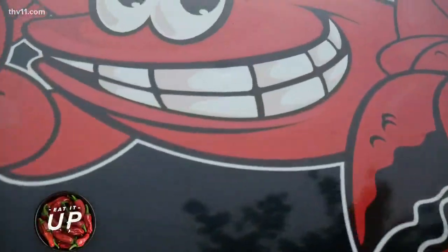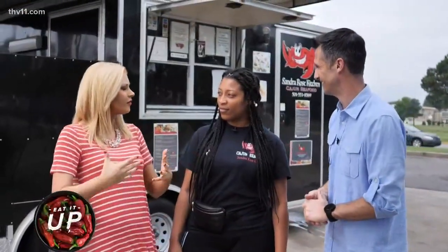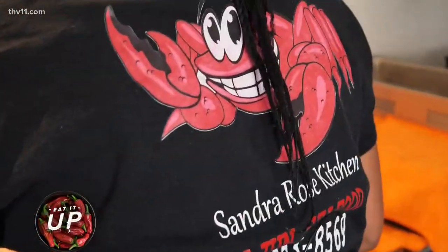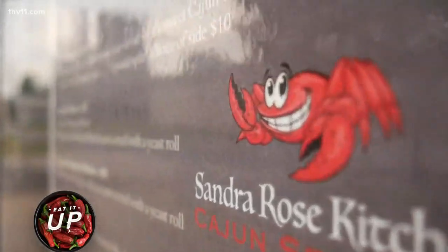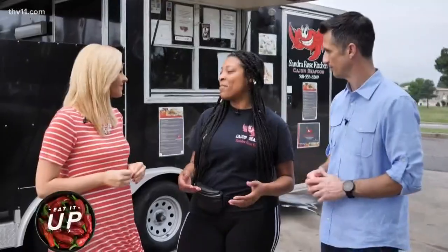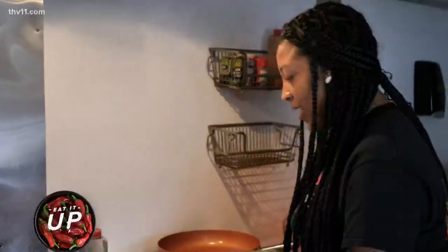So it's called the Sandra Rose Kitchen, and we're joined by Sandra Rose. Sandra, tell me a little bit about how you started your Cajun seafood food truck business. I built my clientele from my house, and then I was able to afford a food truck. My family taught me — they both know how to cook — but I kind of took that and created my own identity when it comes to Cajun seafood.